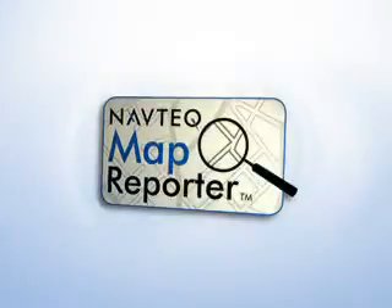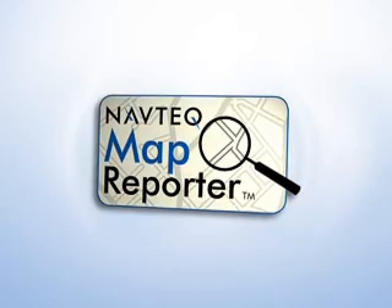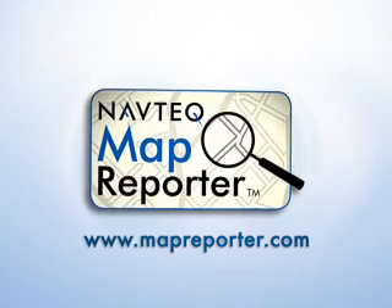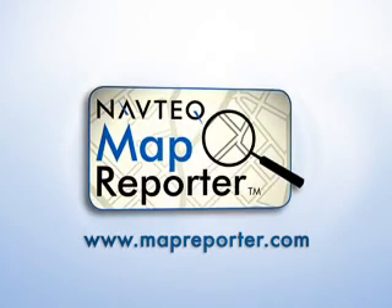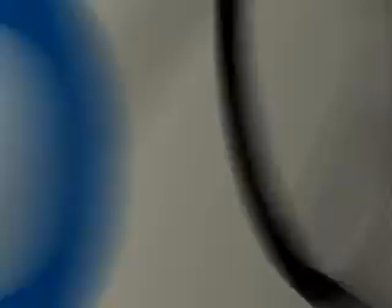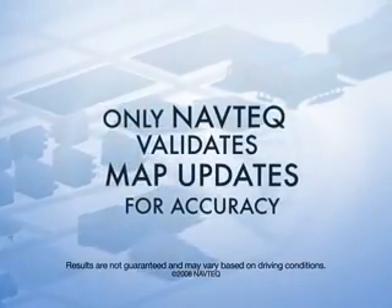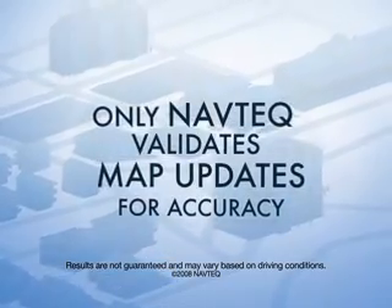If you notice any changes in your community, just log on to Navtech's map reporter and tell them what's new. Gathering all of this information is important, but even more important is the fact that Navtech validates all information included in an update to ensure accuracy. Because an incorrect map is a useless map.